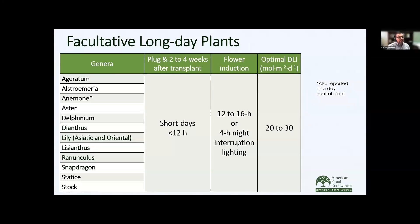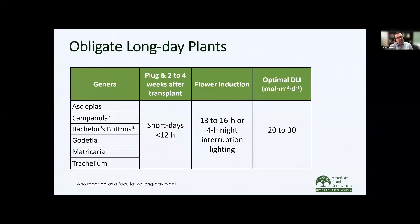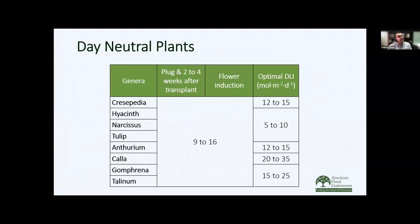Here we have examples of obligate long day plants — a few such as bachelor's button and Campanula are also reported to be facultative long day plants. With these plants, we want to grow them under short days as a plug as well as two to four weeks after transplant, and then provide inductive long days. Here's our list of day-neutral plants, which includes a lot of bulbs grown as cut flowers such as hyacinths, tulips, and daffodils, as well as gomphrena and Crespedia. These can be grown under any day length as a plug and during finishing — they will flower regardless of day length.